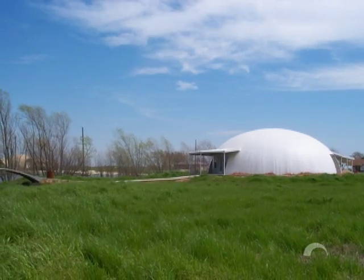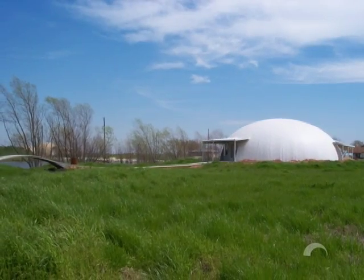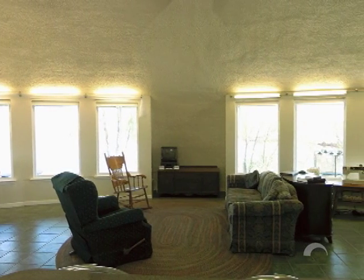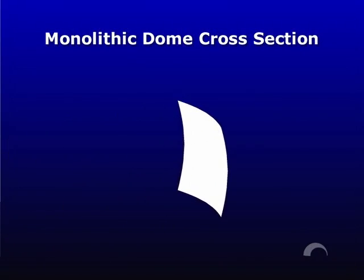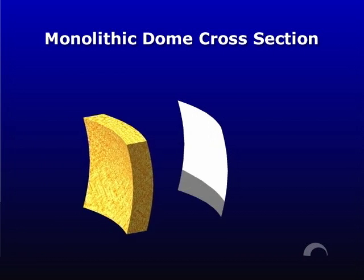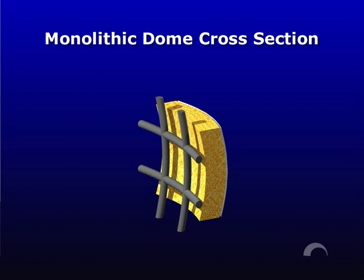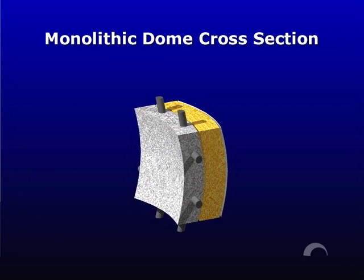Monolithic domes typically require about half as much energy to heat and cool when compared to conventional structures. These savings are achieved by using what we call the dome's thermal battery. Monolithic domes are built with reinforced concrete on the inside and polyurethane foam on the outside. The polyurethane foam acts as a barrier to outside weather changes, while the concrete absorbs temperature fluctuations inside the home.